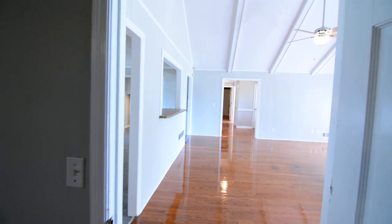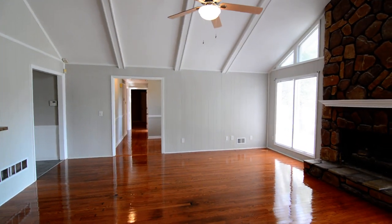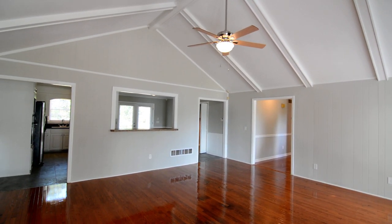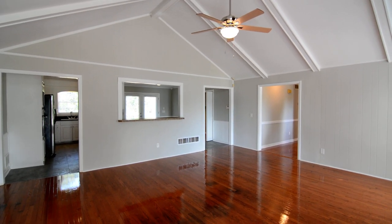That completes the tour of this home in West Columbia. Check the address on the title of the video, and you can find more information by visiting turnerproperties.com.